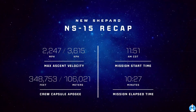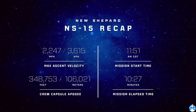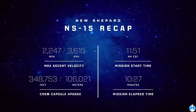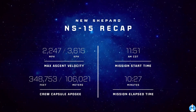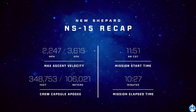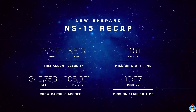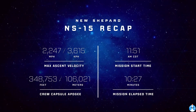Kevin Sprague there in the blue coveralls has done an incredible job, as well as Sarah Knight, our crew member seven. Some mission recap statistics — these are unofficial; we'll have official ones after the flight. Maximum ascent velocity: 3,615 kilometers per hour. Crew capsule apogee — its highest point in flight — 106,021 meters. Mission start time: 11:51 a.m. Central Daylight Time. Mission elapsed time: 10 minutes and 27 seconds.